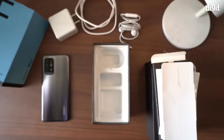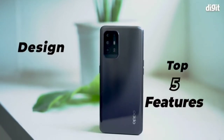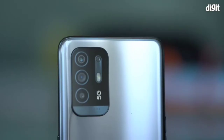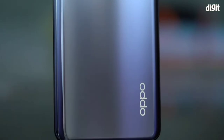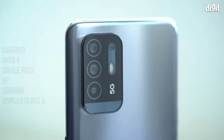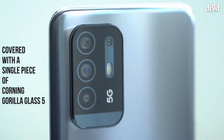Now that we've unboxed the Oppo F19 Pro Plus, let's take a quick look at its top 5 features. Design: the Oppo F19 Pro Plus 5G offers a minimalist color scheme aimed at adding a dash of simplicity and elegance to the device. Looking closely at the rear camera module, we see that it is covered with a single piece of Corning Gorilla Glass 5.